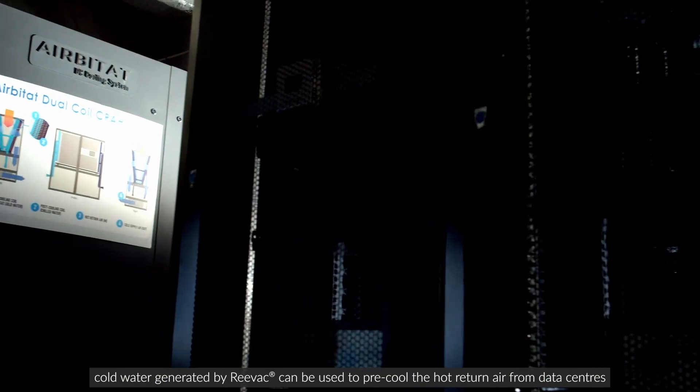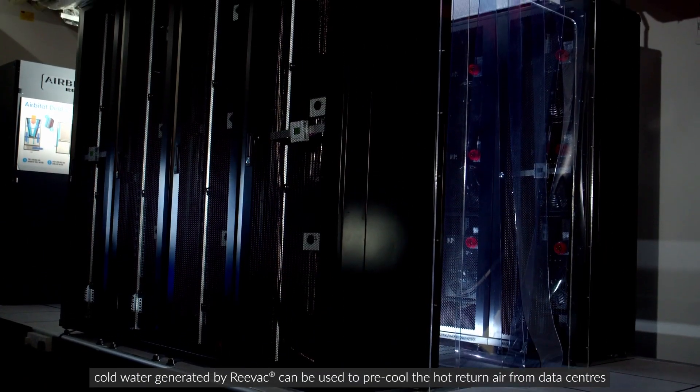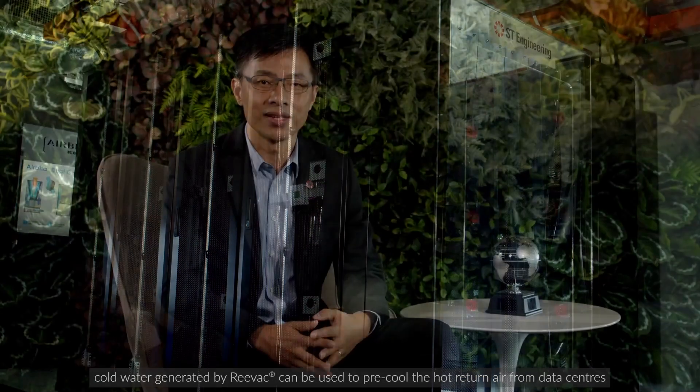Using data center application as an example, cold water generated by our REVAC can be used to pre-cool the hot return air from data centers, taking over 40 percent heat load, reducing the dependency on conventional chiller systems, and achieving overall energy savings with a reduced carbon footprint.